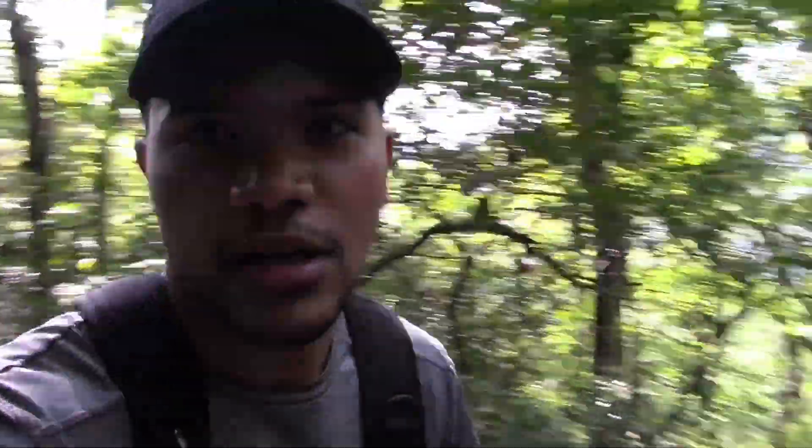One thing about this trail that I definitely noticed is there are a lot of roots, so you gotta be careful. I tripped probably like twice and my companion has been tripping multiple times too. But other than that it's really good — look at all these roots.